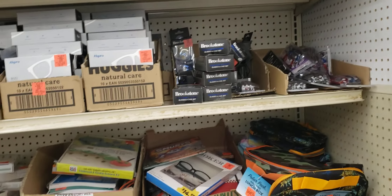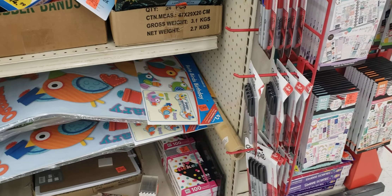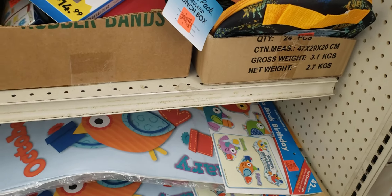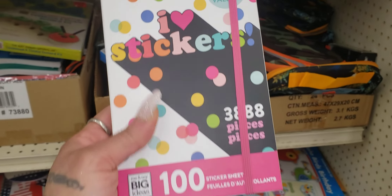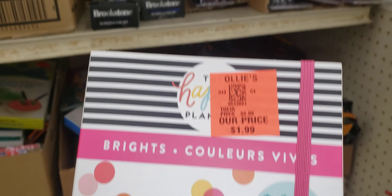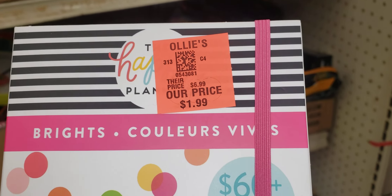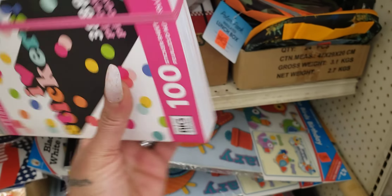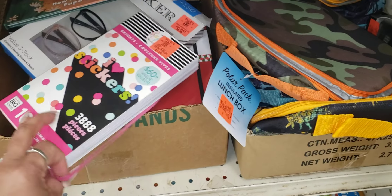I don't need any more hangers, but I probably should get Gary some because he has a habit of breaking hangers. It's $10 for all of them — I don't need that many. He just yanks his clothes off the hanger and then the hanger breaks, and that drives me freaking batty.